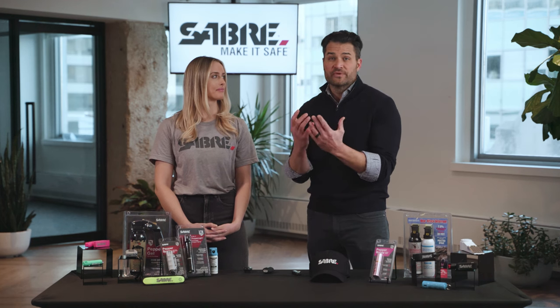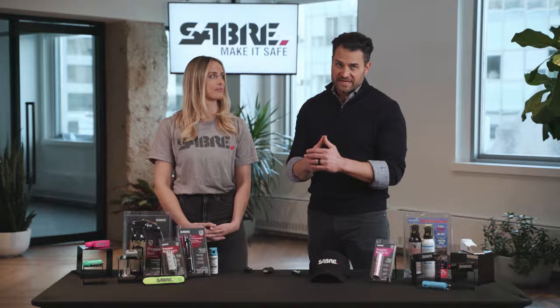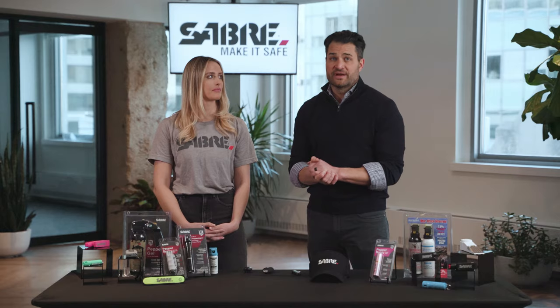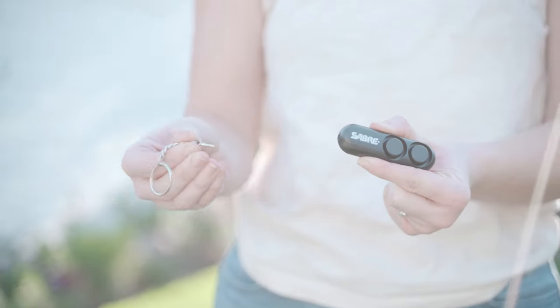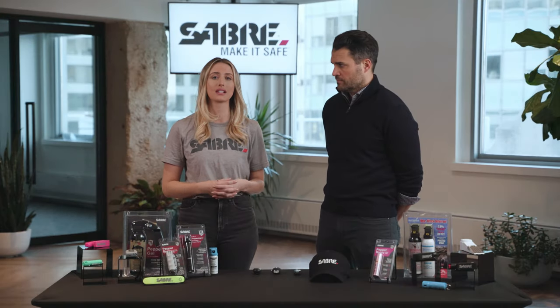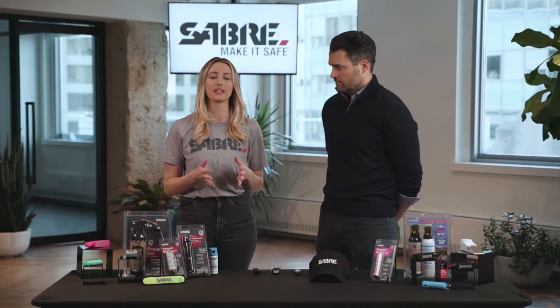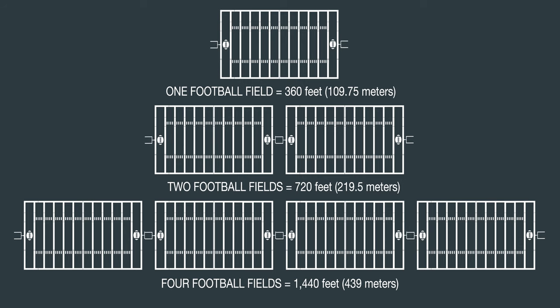Whichever product you choose, you need to be really familiar with how it feels in your hand so you can properly use it to escape to safety. We're going to show you a demonstration right now. All of these Sabre personal alarms sound at over 120 decibels, which means they're audible from 600 to 1,300 feet away — that's from two to over four football fields away.